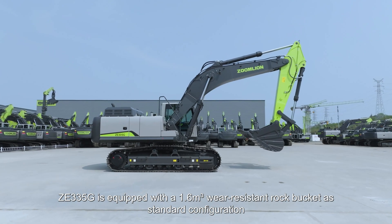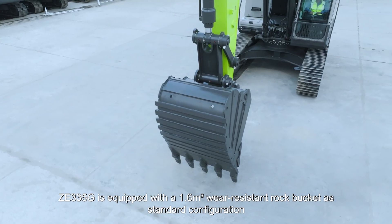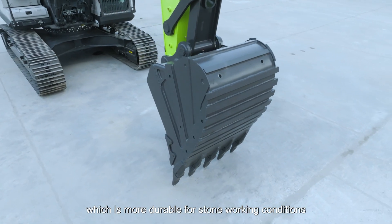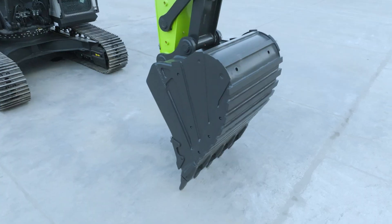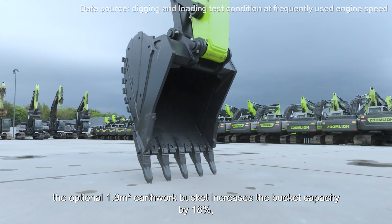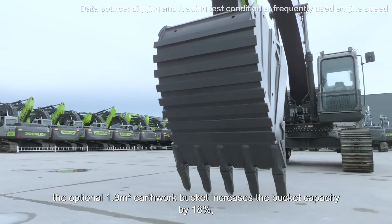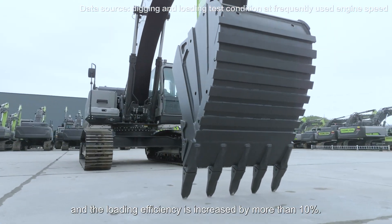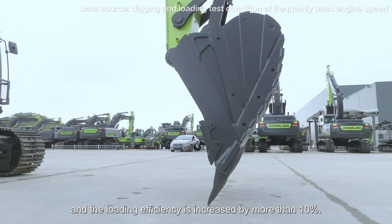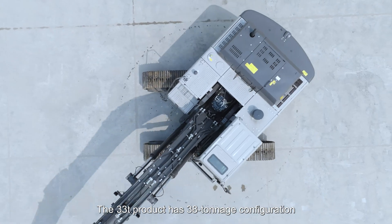ZE335G is equipped with a 1.6 cubic meter wear-resistant rock bucket as standard configuration, which is more durable for stone working conditions. For large-scale earthwork, the optional 1.9 cubic meter earthwork bucket increases bucket capacity by 18% and loading efficiency by more than 10%. The 33-ton product features 38-tonnage configuration.